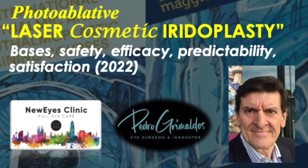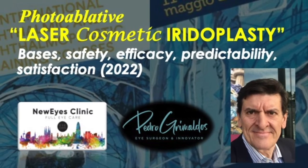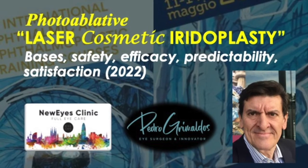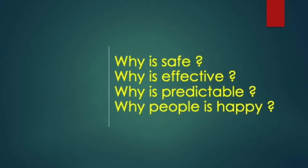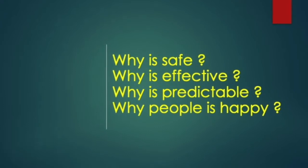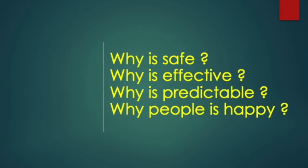After several years of research, in 2012 we started at the ICOS Barcelona Clinic clinical trials of cosmetic laser iridoplasty. I am going to present all the scientific keys to understand cosmetic laser iridoplasty: its bases, security, effectiveness, predictability, and level of satisfaction.